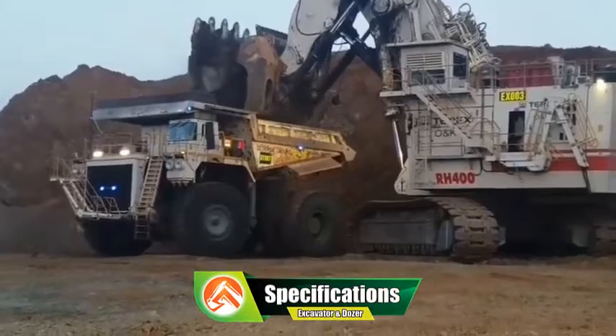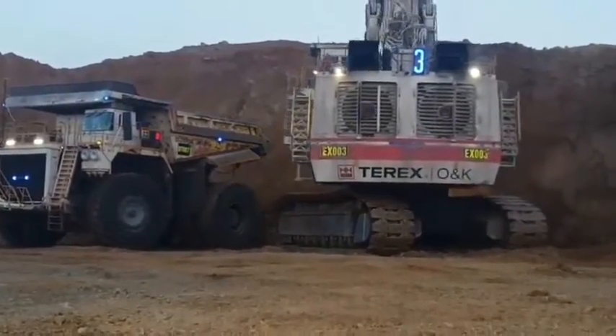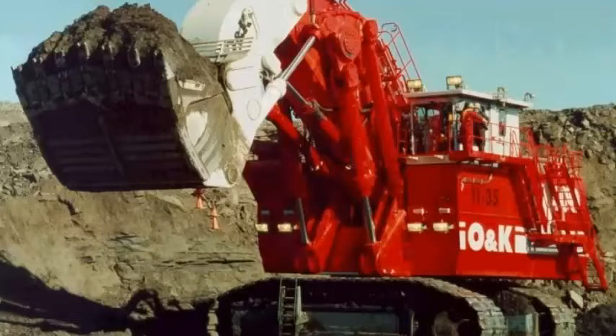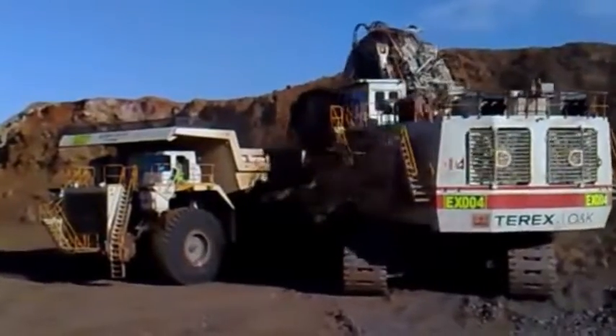Terex RH-400 Excavator Specifications: Weight — approximately 980 tons. Engine — over 6,000 horsepower. Shovel Capacity — 400 tons. Digging Depth — up to 70 meters.